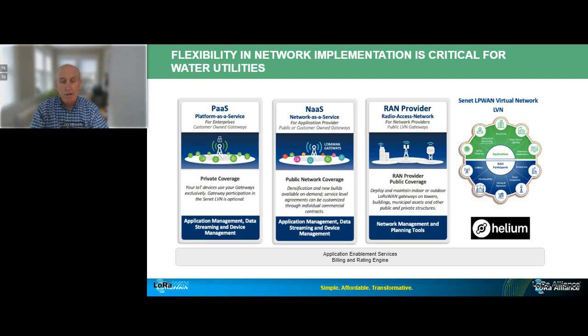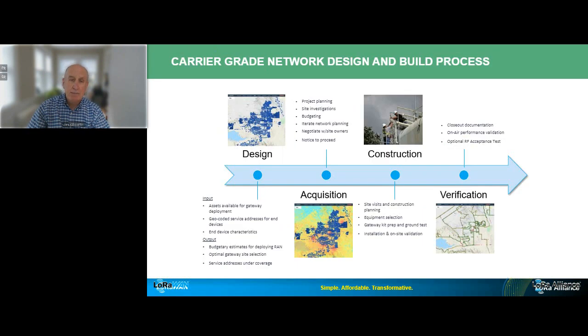Thirdly, whoever the RAN operator is, Senet provides a robust set of network management tools to monitor and manage the health of the network. Senet has also designed and patented what we call our Senet LP WAN virtual network, where whoever owns and operates the RF canopy delivering the AMI service can get paid for other LoRaWAN services that use their network. It's a really compelling ROI model when you add second and third services onto the platform. I'll touch on Helium a little bit later.